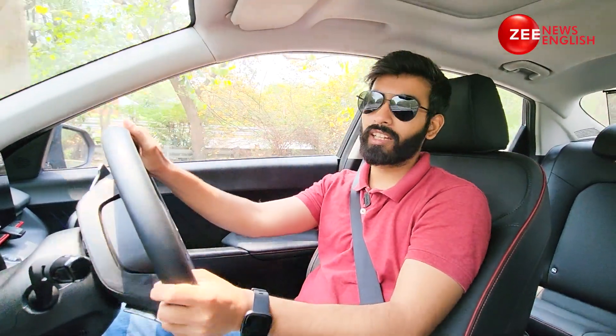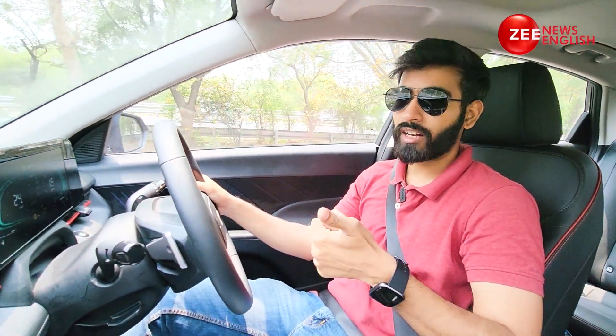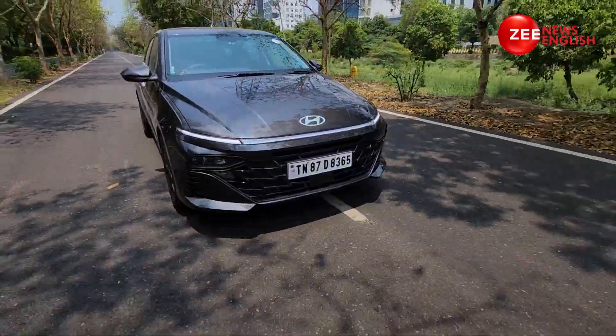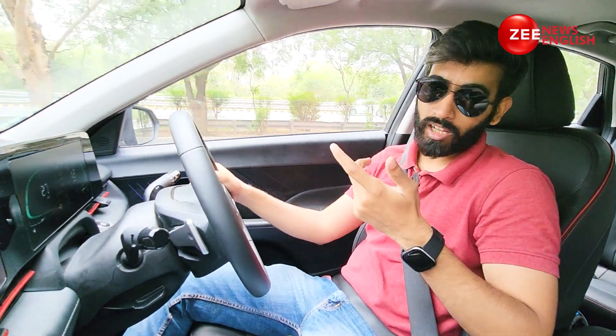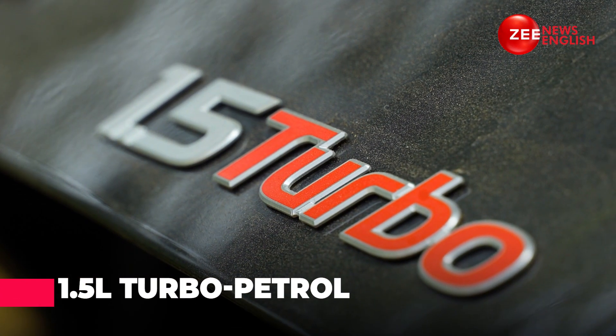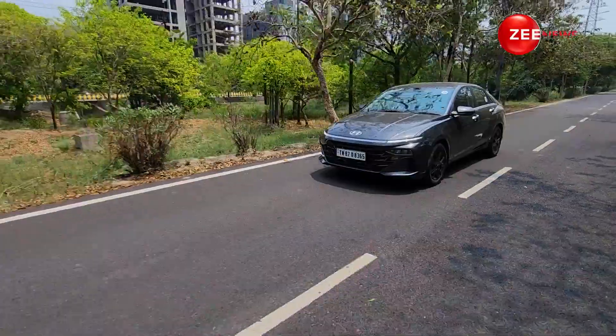Before I talk about how the new generation Verna is to drive, let me brief you on specifications. There are two engine options: a 1.5L NA petrol and a 1.5L turbo petrol. The NA petrol motor is carried over from the Hyundai Creta and puts out 115 PS against 144 Nm, available with a 6-speed manual and a CVT. The turbo petrol is the most powerful of the lot, putting out 160 PS against 253 Nm of max torque, available with a 6-speed manual and a 7-speed DCT — the latter is what we're driving today.